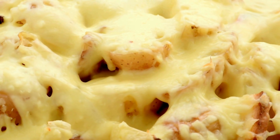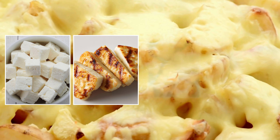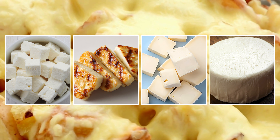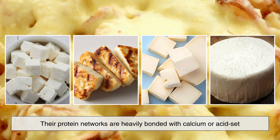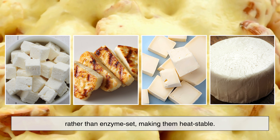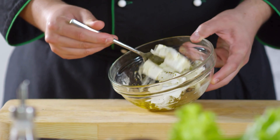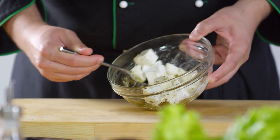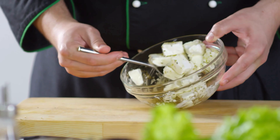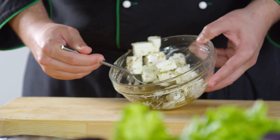Now let's talk about cheeses that simply refuse to cooperate. Cheeses like feta, halloumi, paneer, and queso fresco are designed not to melt. Their protein networks are heavily bonded with calcium or acid-set rather than enzyme-set, making them heat-stable. Instead of melting, they soften slightly or brown on the outside while keeping their shape. This makes them perfect for grilling or frying, but useless if you're chasing gooey cheese pulls. They're not broken — they're just built differently.